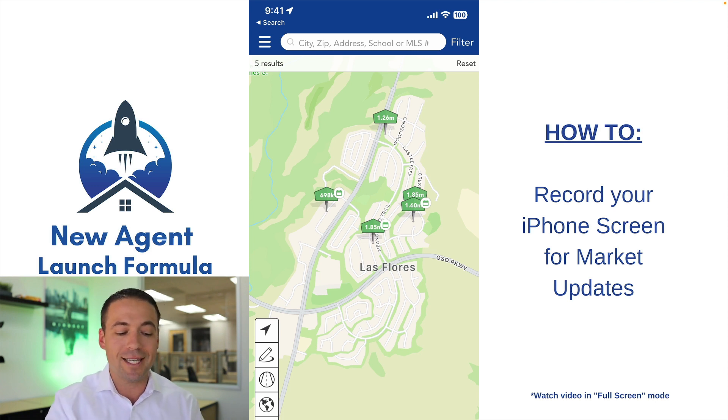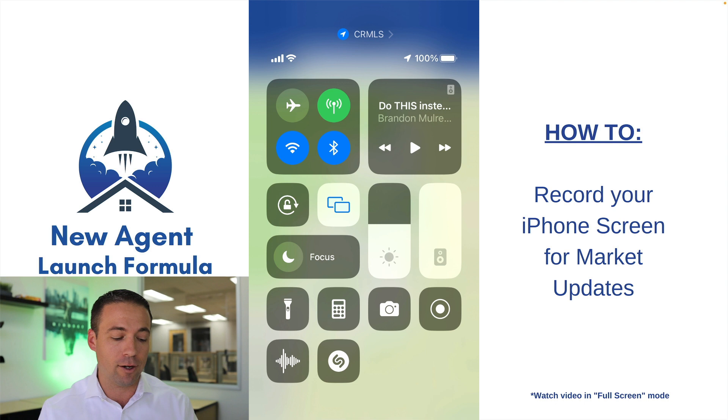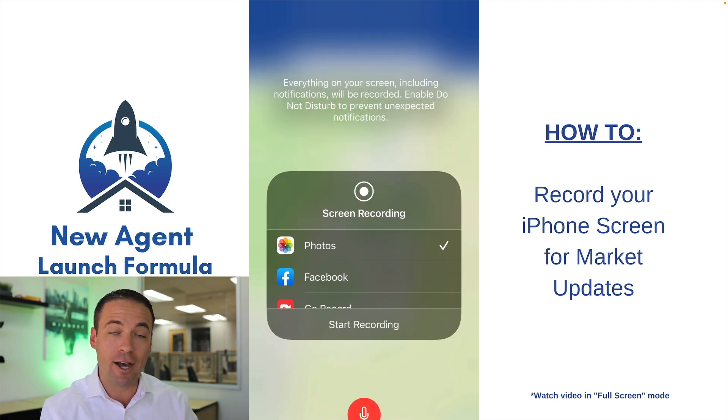All you need to do is take your finger and swipe down from the top until you get into your control panel. Down towards the bottom right-hand side there's a little record button. You're going to press and hold, and make sure down at the very bottom it says microphone on.